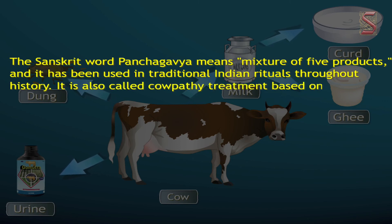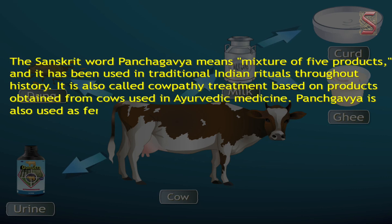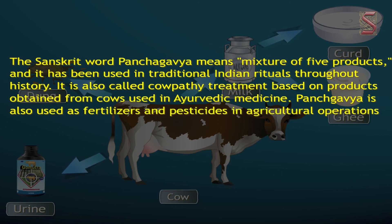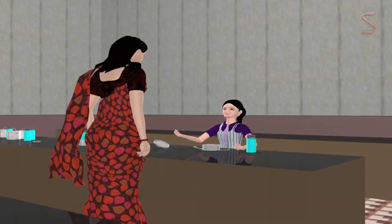Panchagavya is also called cow pathy treatment, based on products obtained from cows and used in Ayurvedic medicine. It is also used as a fertilizer and pesticide in agricultural operations.